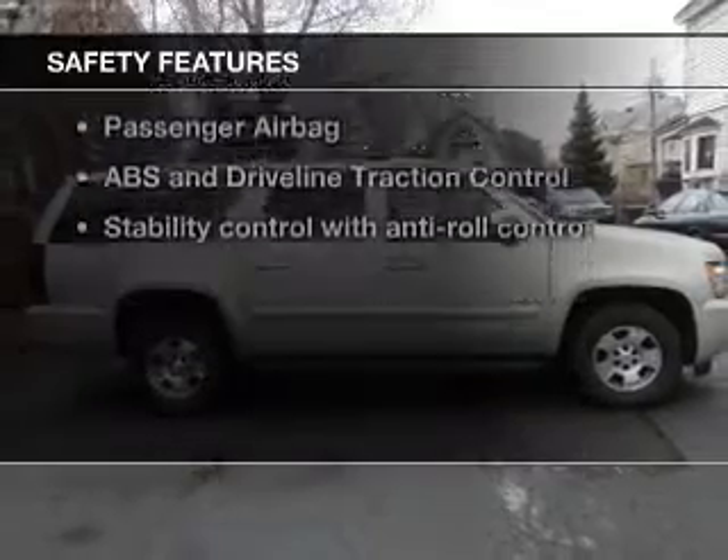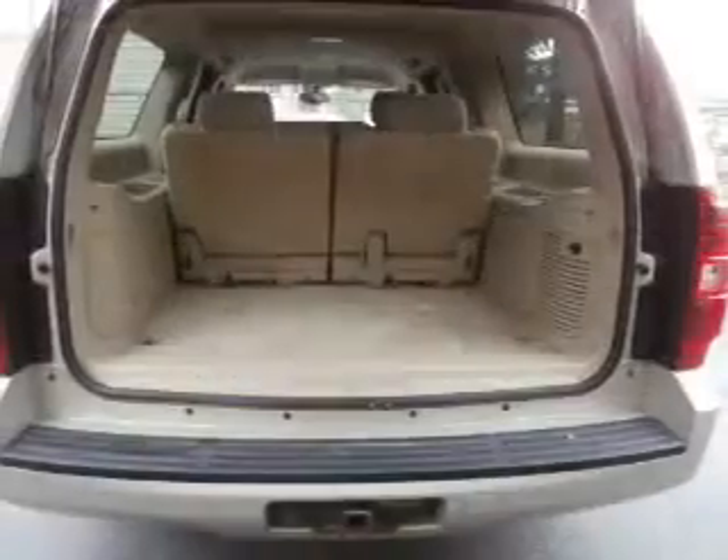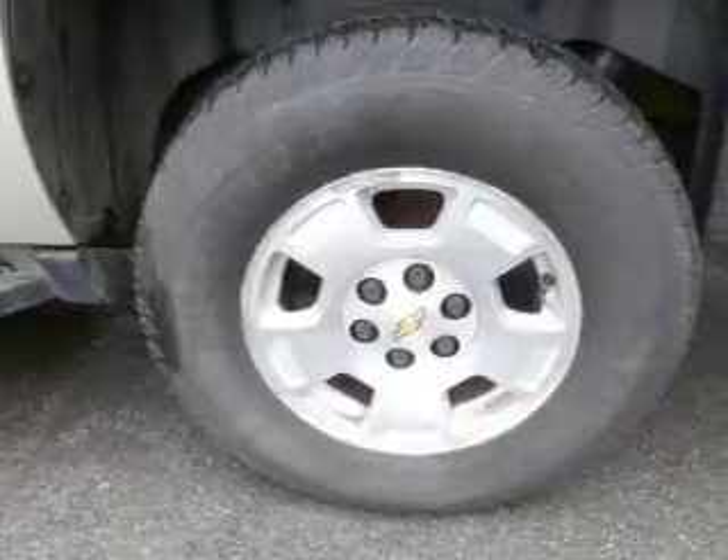If safety is a high priority, rest assured knowing these top safety components are included: front ventilated disc brakes, passenger airbag, traction control, stability control, daytime running lights, low tire pressure warning, and independent suspension.